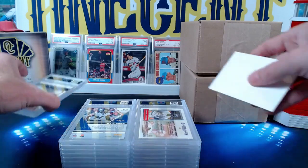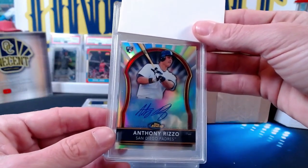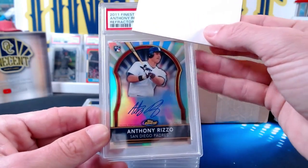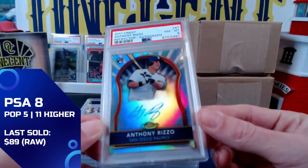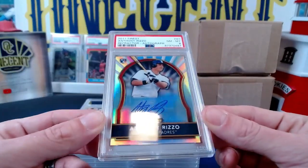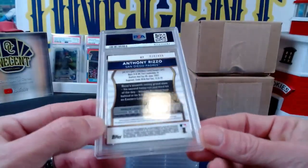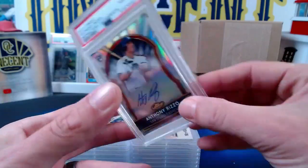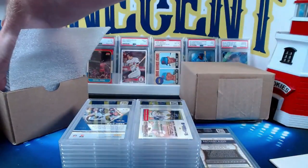Our next one is going to be for the Sheriff — this is an Anthony Rizzo, a very cool card from 2011 Topps Finest: the Anthony Rizzo refractor autograph, numbered 470 out of 499. We get our first 8. Not sure why — it looks pretty centered, edges were good. Zach is a Yankees fan so he'll probably be a little disappointed. We were hoping for a nine but we do get the eight — our first eight.